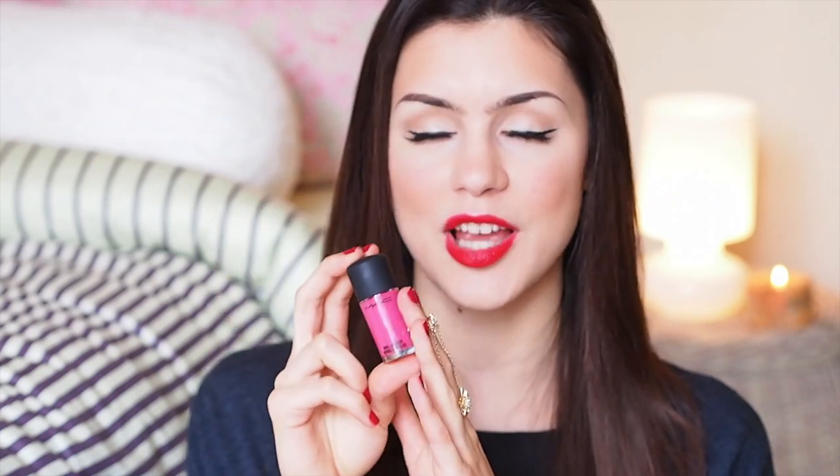I also have to mention the MAC Cream Finish Nail Polish in Steamy, which is a bright pink and just great quality. I know a lot of people don't like MAC nail polishes but this one is really great quality and I was really impressed. I loved it especially for summer because it looked very beachy and fun — definitely a great color.